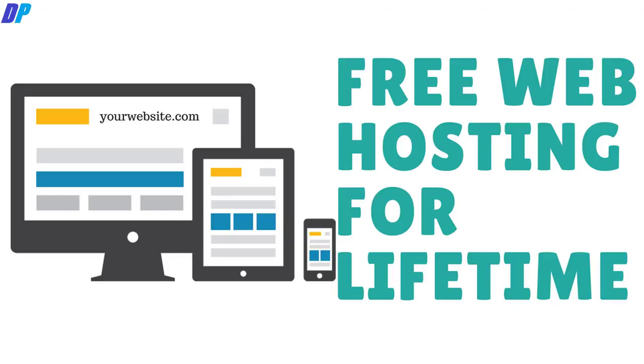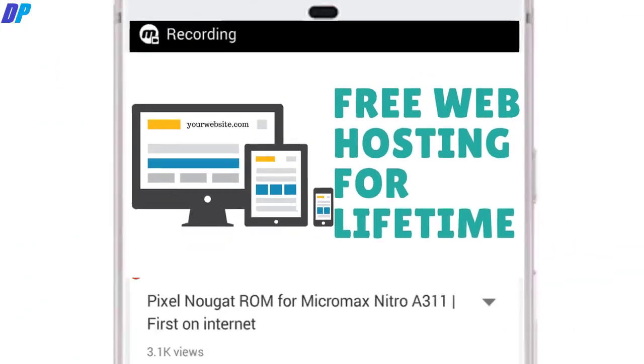Hi, what's up guys, this is Flip Ayes, and in this video I am going to show you how you can get free hosting for lifetime, and you don't even have to enter your credit card information.